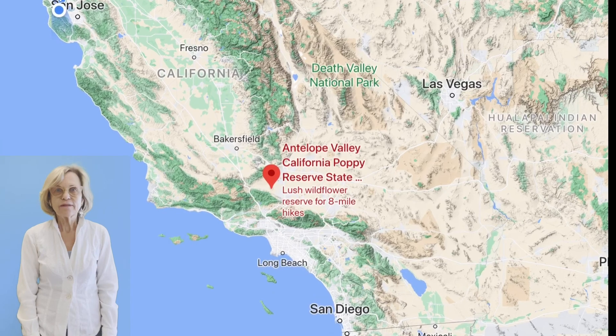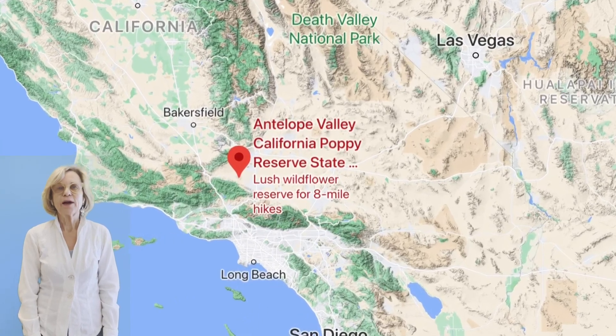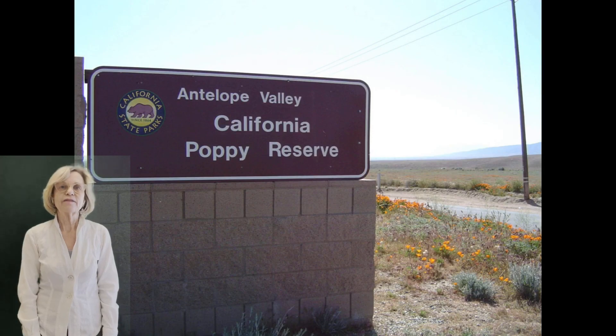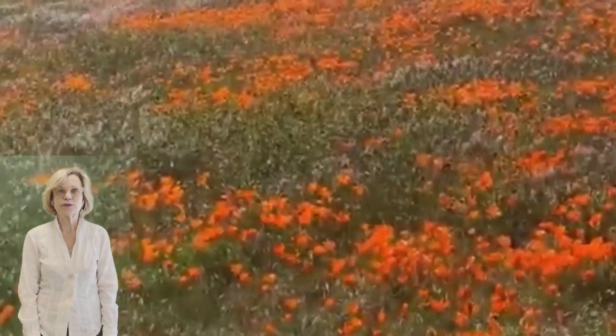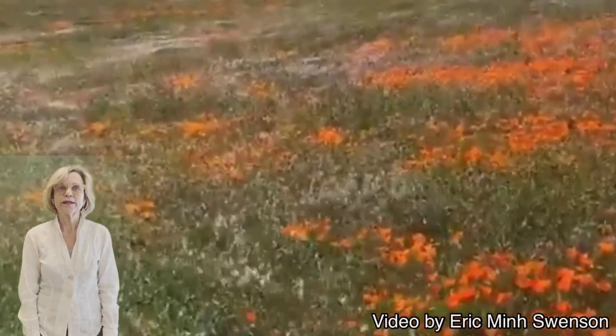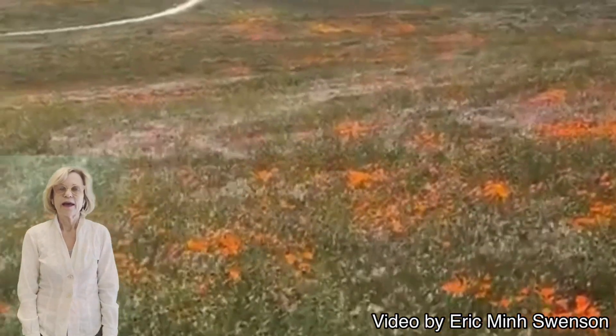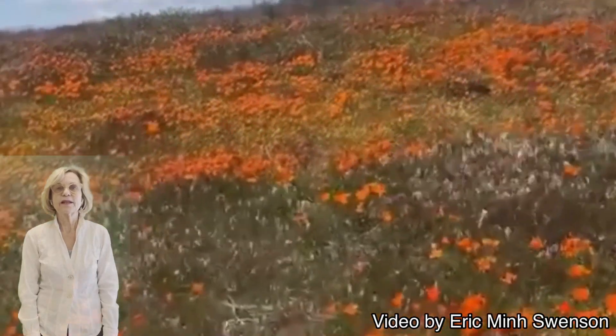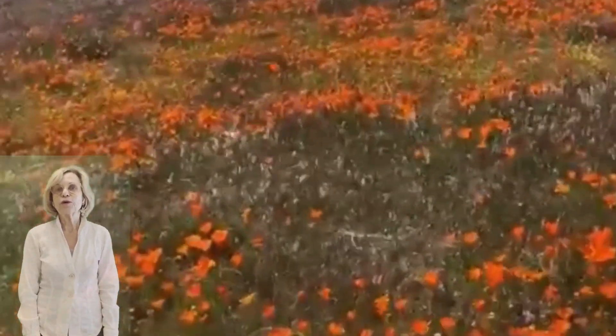If you'd like to see a lot of these flowers at once, I recommend going to Southern California. There they have Antelope Valley Poppy Preserve, which is located near Los Angeles. If you go in the spring you may be fortunate enough to see them as a carpet of gold.